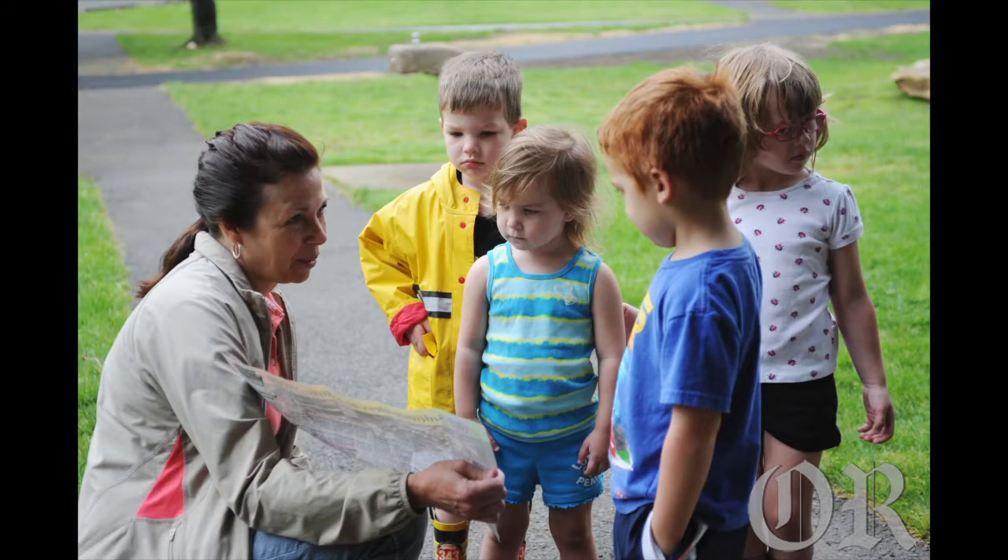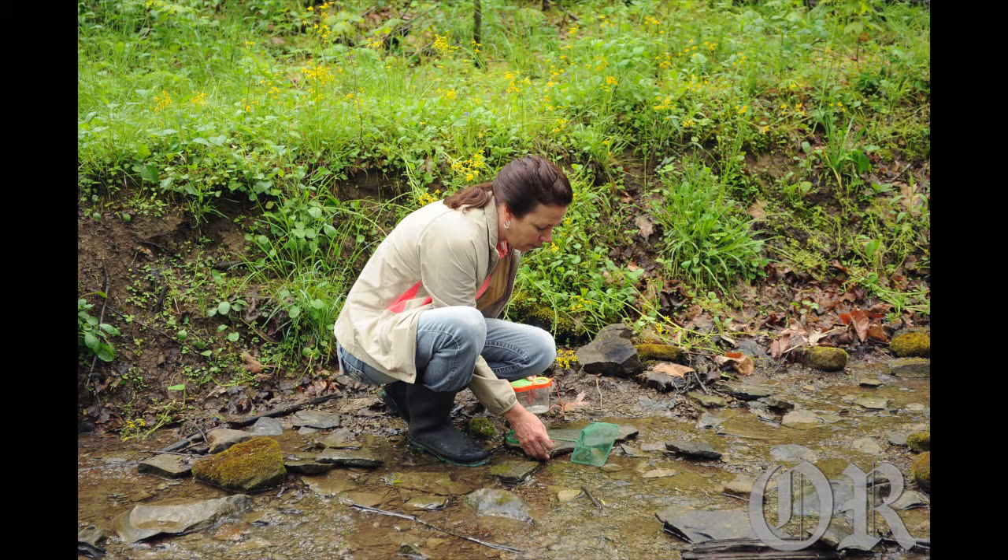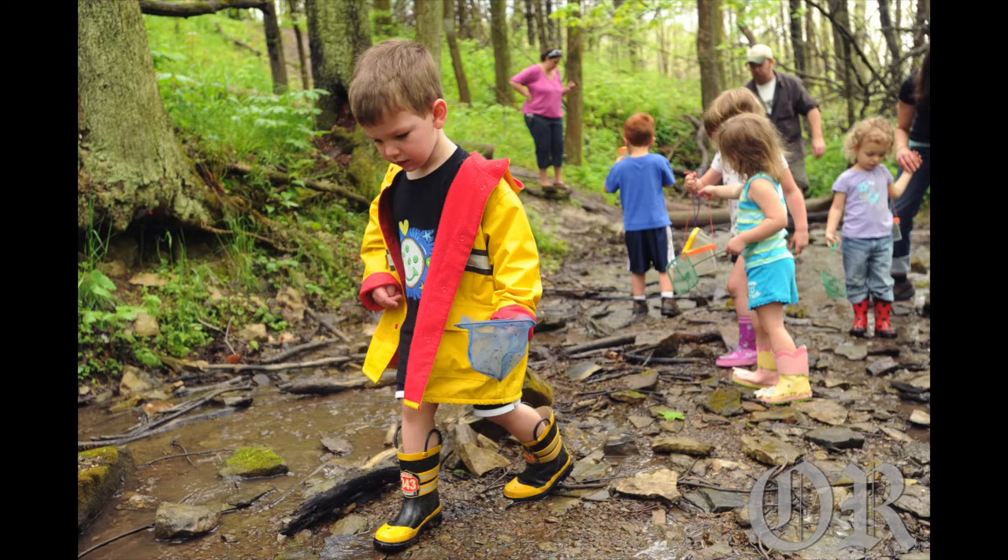Here's what you do. You find some rock — doesn't matter what kind of rock — lift it up, look under it. If you see something, you can scoop it up with your net. Put the rock back down where you found it. It's probably a home to other things.